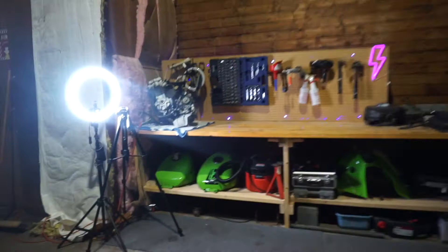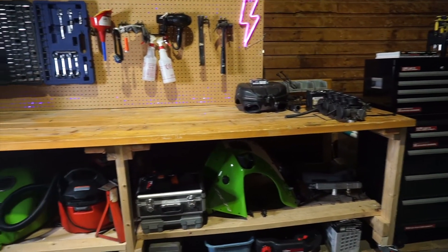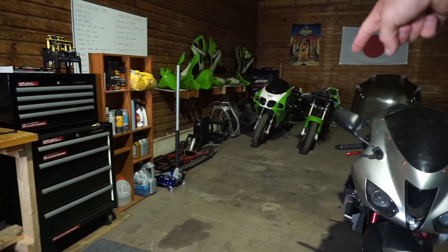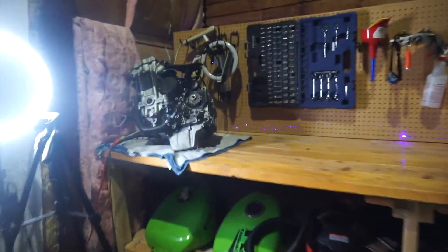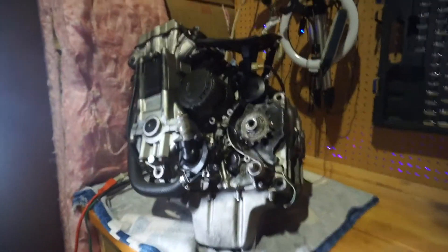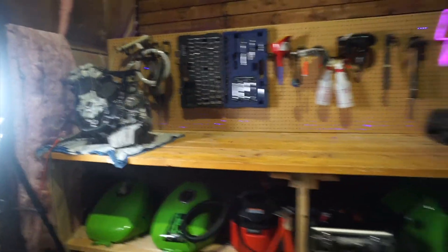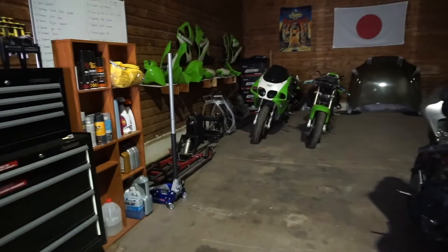This is my workbench and it's a lot more cleared off than before. It was all cluttered with ZX7R parts that we took off in order to drop the engine out of it. We went ahead and cleaned it off because over here we have a ZX7R engine that has been fully dropped and is ready to be pulled apart to find the main issue. I wanted to make sure there was workbench space cleared off so when we take parts off I have room to work.